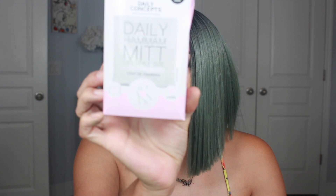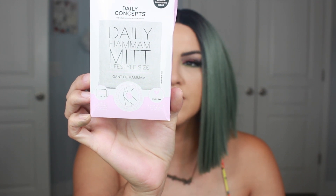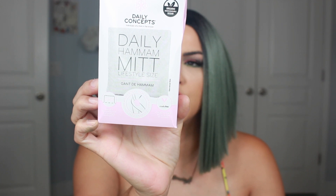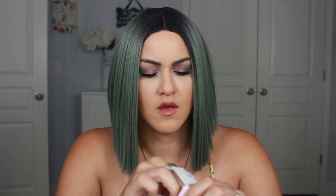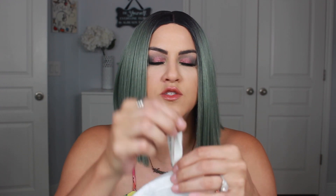Next is the Daily Hammam mitt lifestyle size, worth $14. It's supposed to exfoliate, detoxify, and rehydrate your skin — it's like a big body mitt. It's not as big as I thought it was going to be, but there is some serious scrubbing action there. I like that you can hang it, let it dry, use your body wash on it and go for it. I will test that out in my shower and see how I like it.